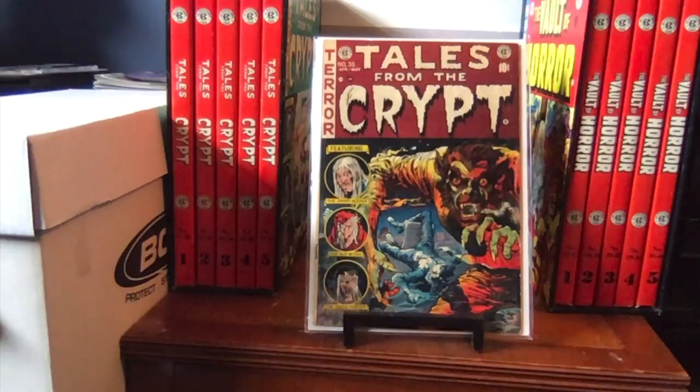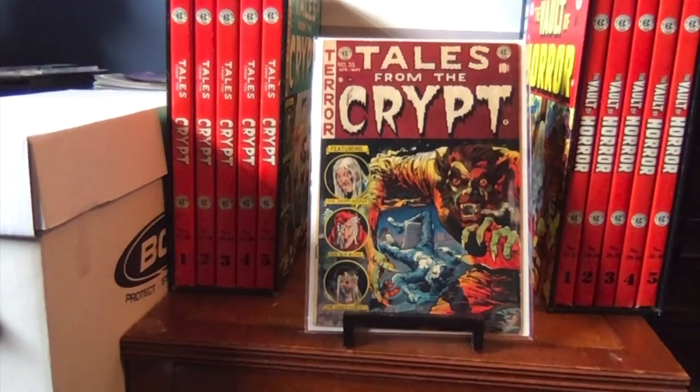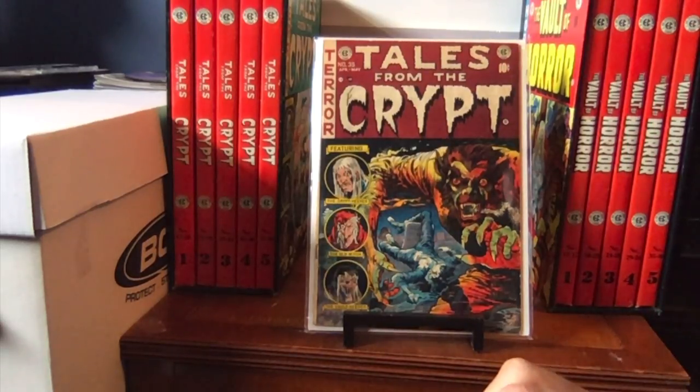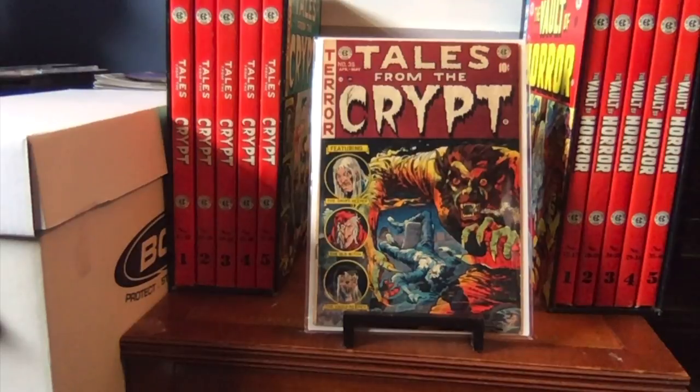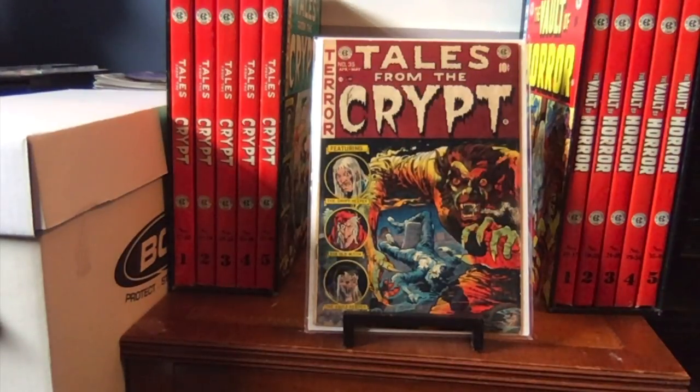Here we have number 35 — a classic werewolf cover, probably the best werewolf cover at EC. This is a 5.0 copy. HBO didn't borrow anything from this book, but the Vault of Horror movie — the sequel to the Tales from the Crypt movie in the early 70s by Amicus — used the very first segment called Midnight Mess. I loved that segment; it was such a good movie.